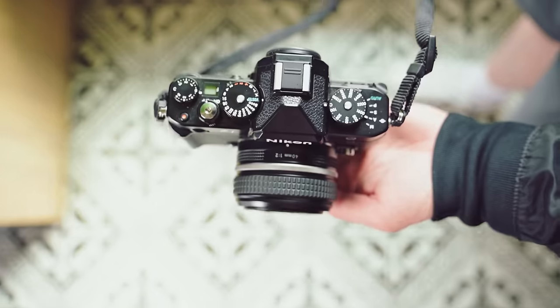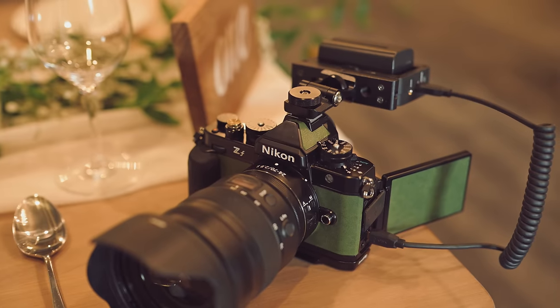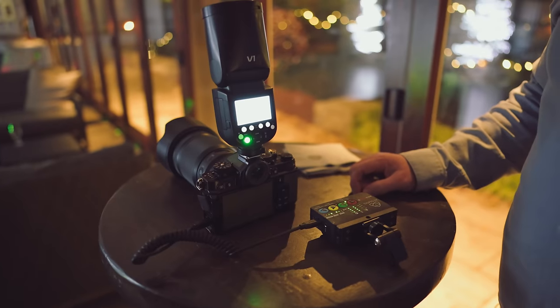I was actually part of the pre-production release of this camera, the Nikon ZF, but I'm not going to let my relationship with Nikon skew me in this review. This is my honest feedback on this camera for wedding photographers.